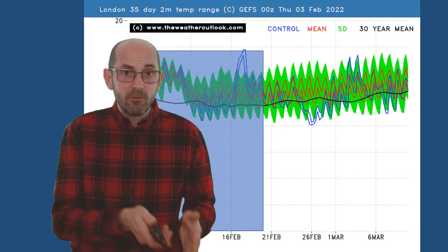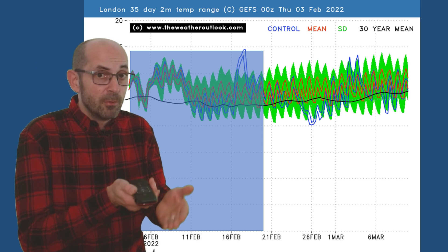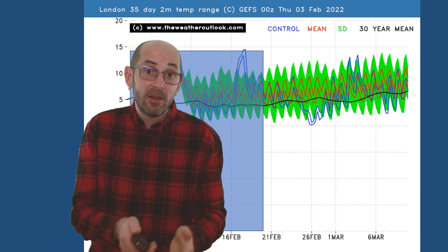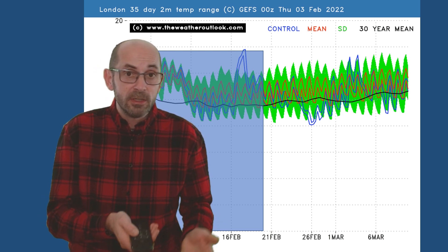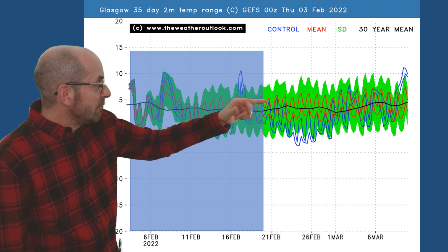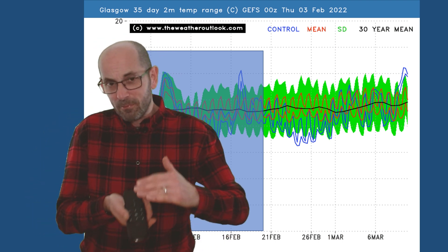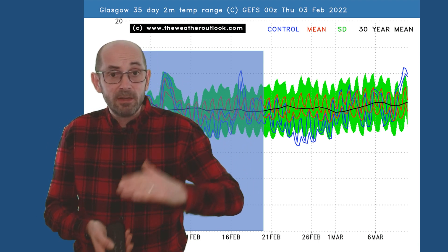The two metre temperature profile for London shows the reds — indicating the mean minimums and maximums from all GEFS runs — staying above the thick black line, the 30-year norm, through much of the second half of February and into early March, indicating above average temperatures, milder than the 30-year norm. Looking at the comparable chart for Glasgow, a little different because the reds are intertwining with that black line, pointing towards temperatures being closer to where they should be in late February — offering support for the idea of colder incursions being more likely in the northern half of the UK than in the south.